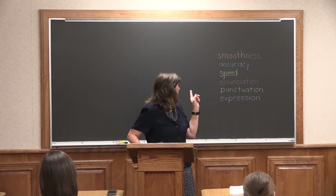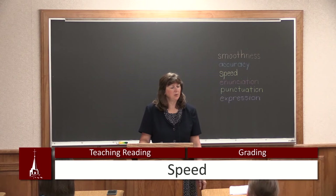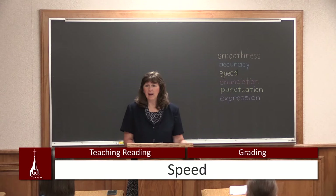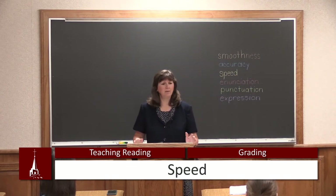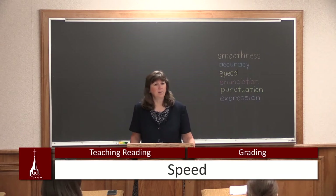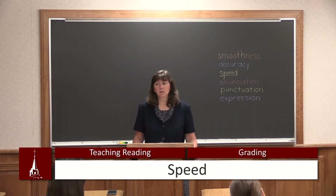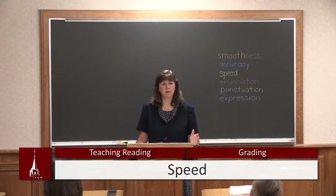The fourth thing is speed. Speed enables the reader to read at a nice, even pace — that's my clue phrase. Many times you're saying to your students, let's try to read that faster, read like you talk. You do not talk extremely slowly. Speed — a nice, even pace.